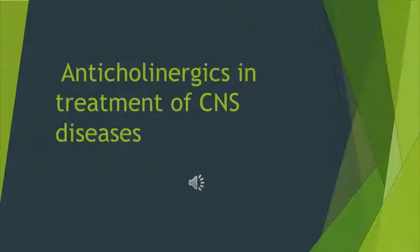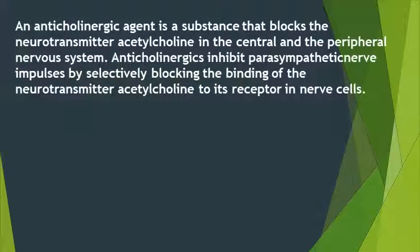Anticholinergic drugs and the treatment of central nervous system diseases is a unique and amazing topic. An anticholinergic is a substance that blocks the neurotransmitter acetylcholine in the central and peripheral nervous system. Anticholinergics inhibit parasympathetic nerve impulses by selectively blocking the binding of acetylcholine to its receptor nerve cells.